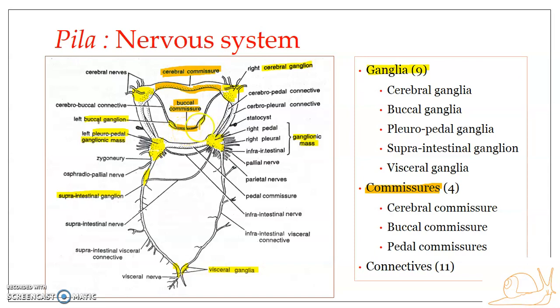The second is the buccal commissure, which interconnects the two buccal ganglia and passes on the ventral side of the esophagus. The pedal commissures are two in number, placed one above the other — thick nerve bands that connect the pedal ganglia of the two pleuropedal ganglionic masses. In total there are four commissures: one cerebral, one buccal, and two pedal commissures.